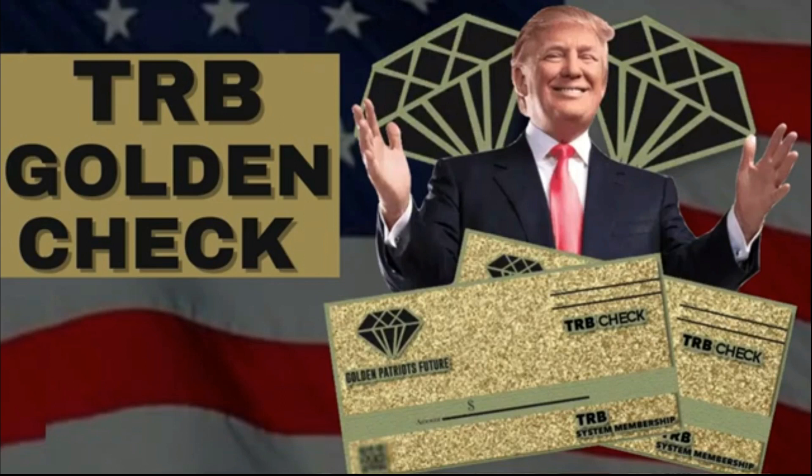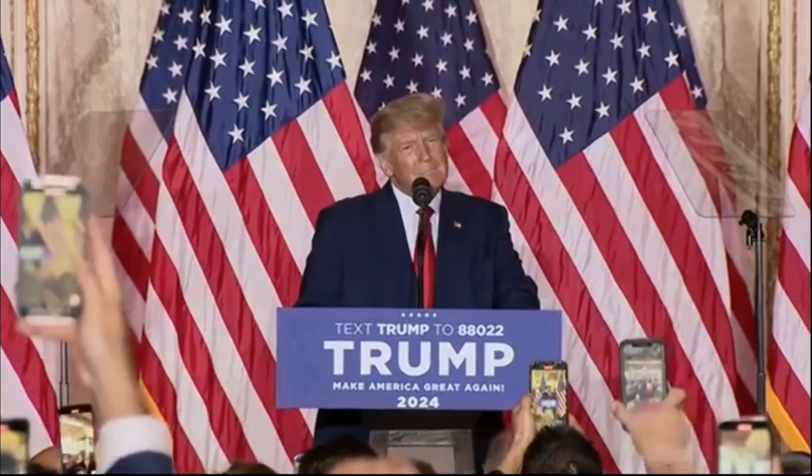Hello Patriots, my name is Sophia, and today I will tell you everything you need to know about the TRB Golden Check before making your purchase. Stay with me until the end of this video, as I have two very important alerts for you.